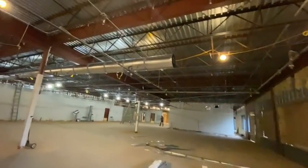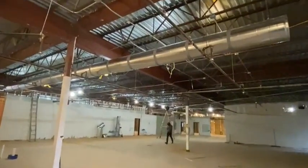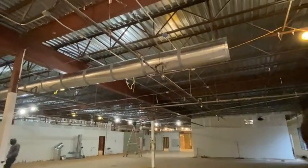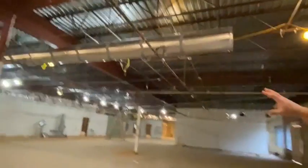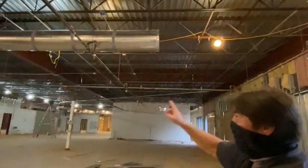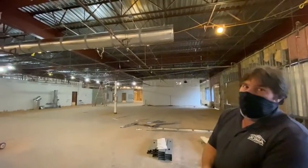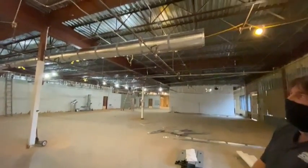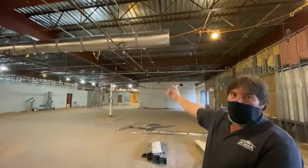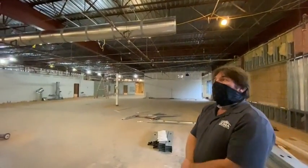This is your new trunk line running above the conference room — it was previously located over by that post, so they've relocated and rerun it. These will be wrapped. The ones that are going to be exposed in the adoption area are going to be internally insulated, so it won't look like a gleaming metal tube — it's going to have a nice black wrap. This one you'll never see because it's above the ceiling of the conference room.